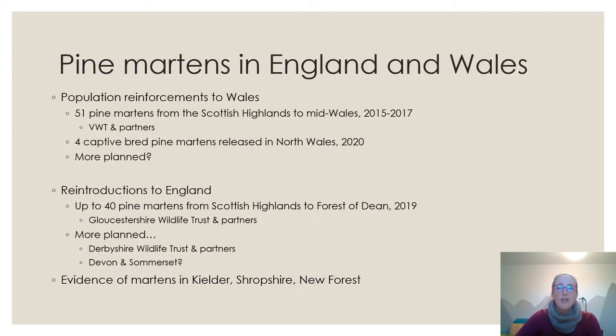In England and Wales, there has been a population reinforcement in Wales over the last five or six years — a total of 51 pine martens from the Scottish Highlands translocated by the Vincent Wildlife Trust and partners, plus four captive-bred individuals released in North Wales last year. In England, up to 40 pine martens were translocated to the Forest of Dean in 2019 by Gloucestershire Wildlife Trust and partners. Further translocations are planned by Derbyshire Wildlife Trust, potentially Devon and Somerset, and others. There's also evidence of pine martens in Kielder, Shropshire, and the New Forest.